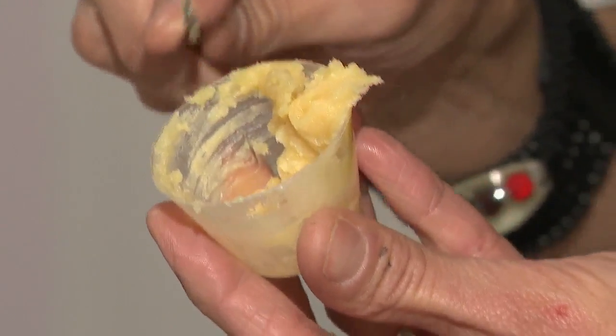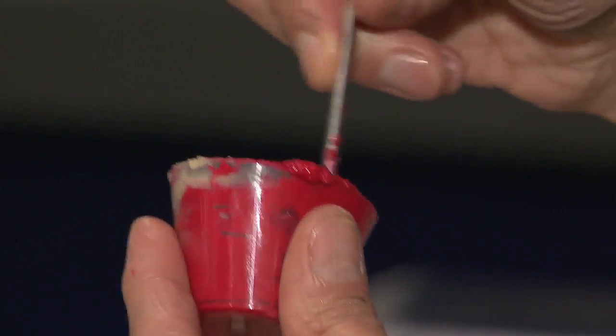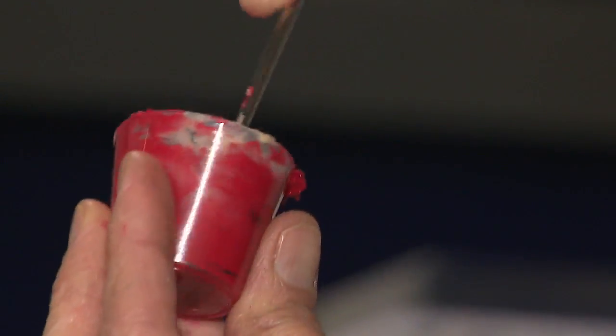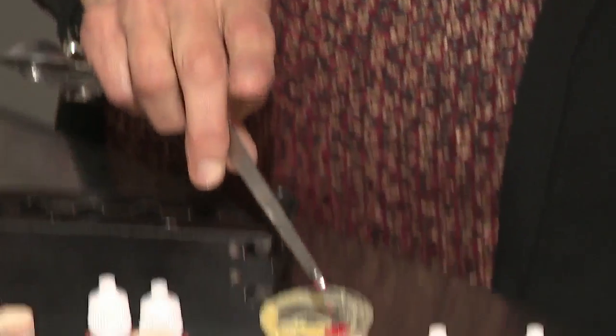Darren says the minerals used to make the products are all natural and ordered in the U.S. Once they arrive, she mixes them into countless different combinations. It's healthy for your skin — there are no fillers in there. They also offer a lip bar where you can mix your own lip color.